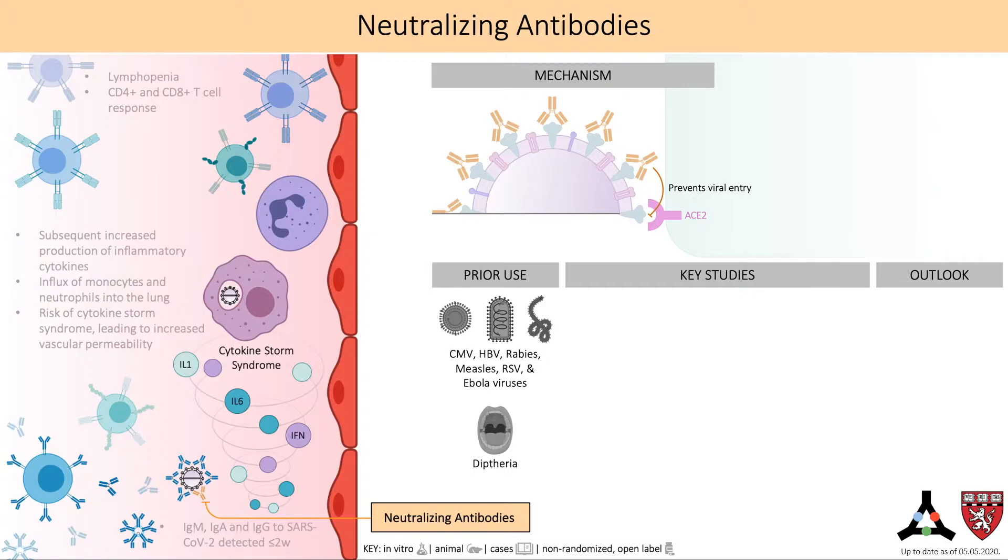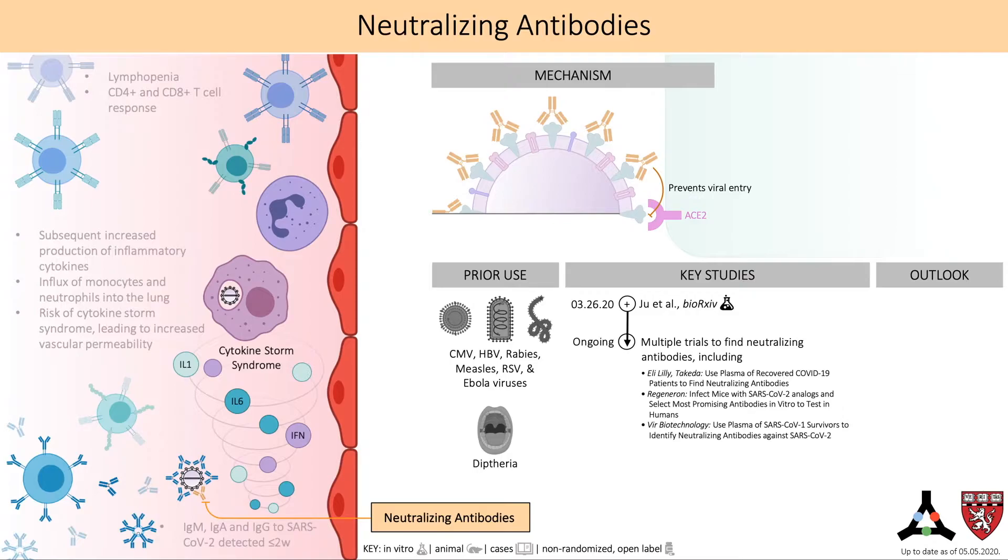SARS-CoV-2-specific neutralizing antibodies are likely to act upon the virus' spike protein, given its easy accessibility on the viral surface and its necessity for host cell entry. Blocking the spike protein would prevent viral entry into the cell and therefore prevent infection of new cells and dissemination within an infected host. The Lancet reported that a team of researchers in the Netherlands has created a human monoclonal antibody that neutralizes SARS-CoV-2 in vitro. Researchers at Tsinghua University characterized 206 human viral spike protein receptor-binding domain-specific monoclonal antibodies from previously infected patients, demonstrating mechanism of neutralization.